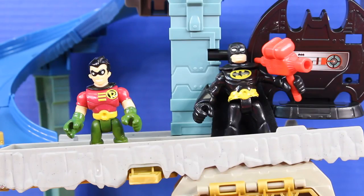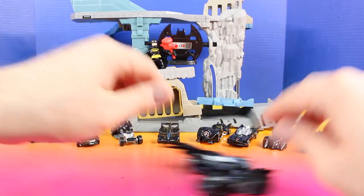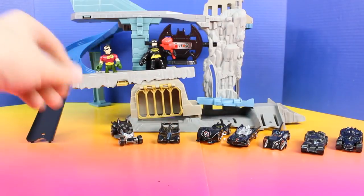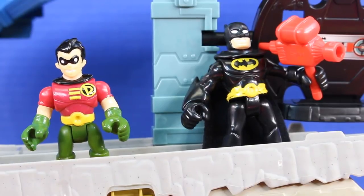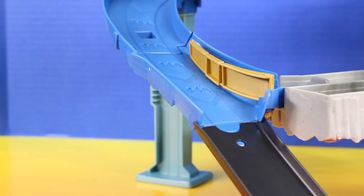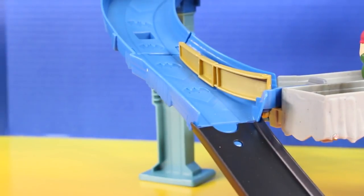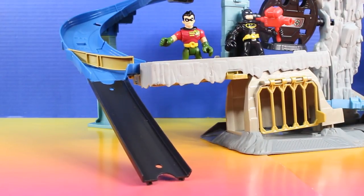I definitely didn't expect all these Batmobiles. How are you going to control them all? Don't worry, Robin. They've already been programmed. This remote can control them all. Check it out. That is so cool. Do you want to see something even cooler? Now that's mega awesome.